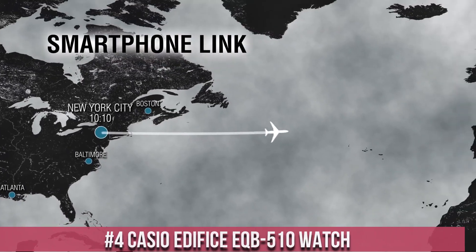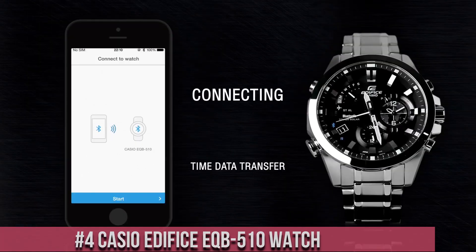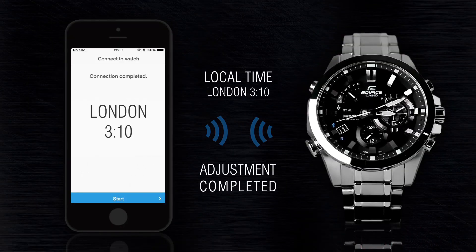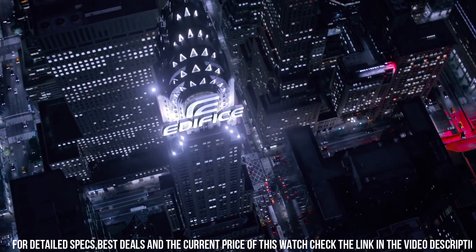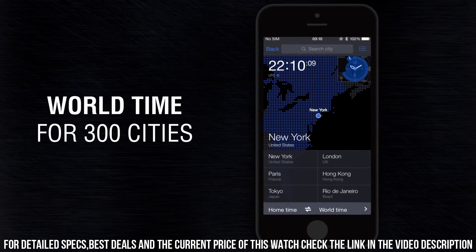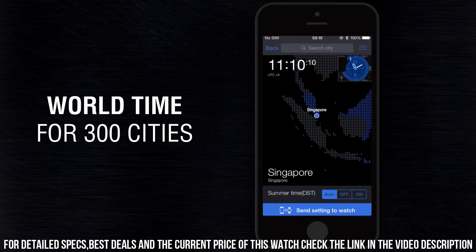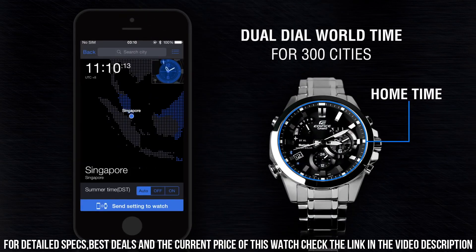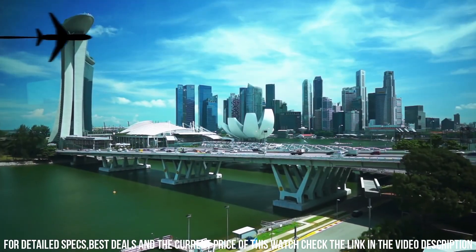Number 4: Casio Edifice EQB 500DB-510 Watch. Case material: stainless steel. Case diameter: 44 mm. Case thickness: 14 mm. Band material: stainless steel. Band size: 10 inches. Band width: 14 mm. Band color: silver. Dial color: black. Bezel material: stainless steel. Bezel function: tachymeter. Calendar: day, date. Special features: quartz, stainless steel. Item weight: 7 oz.